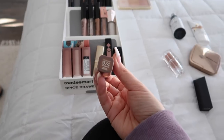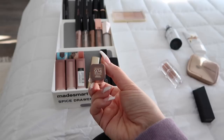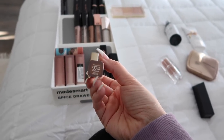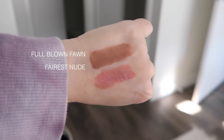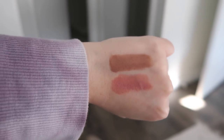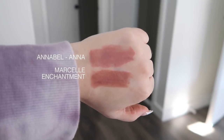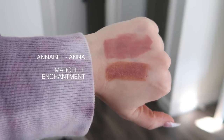I completely skipped over this one — it's another L'Oreal, color 974 'Full Blown Fawn.' The top swatch is the Fawn and the bottom is Ferrous Nude — the Ferrous Nude is a lot more pinky nude. The top Fawn is actually the one I'm wearing in my Black Friday haul video. The top here is the Annabelle in Anna and the bottom is the Marcelle in Enchantment.